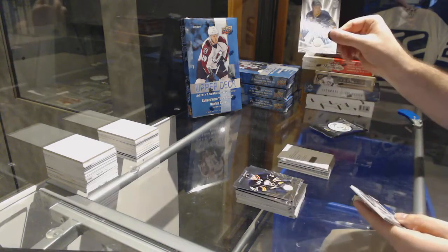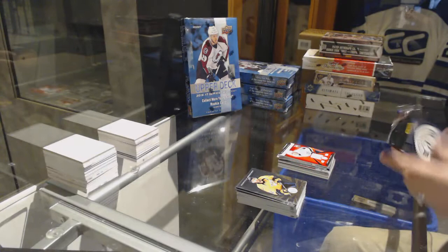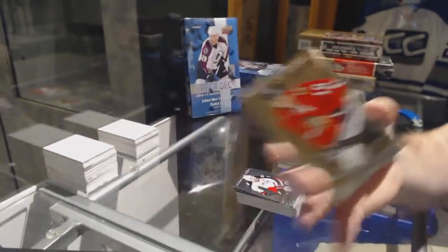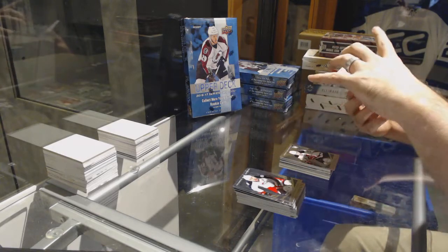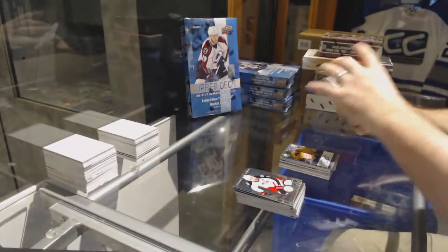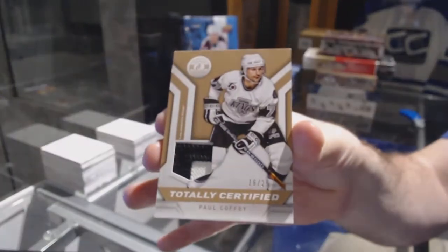We've got for the Buffalo Sabres, Gergensons Rookie. And for the Islanders, Brock Nelson Rookie Roll Call. Numbered to 25 for the Chicago Blackhawks Gold Base of Patrick Sharp. New Jersey Devils Stephon Matto Rookie. For the Nashville Predators, Daniel Bang Rookie Auto. And for the LA Kings, numbered to 25, Totally Certified patch, Paul Coffey.